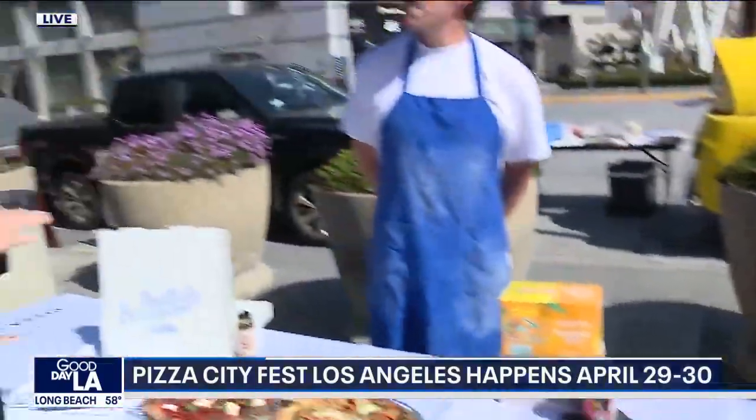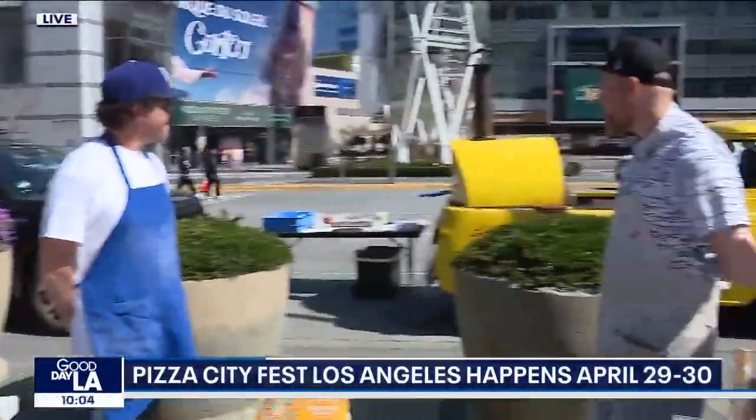Now I want to go to La Sordid. You've got this really cool yellow mobile truck here. Tell me about your shop. What do you guys do?